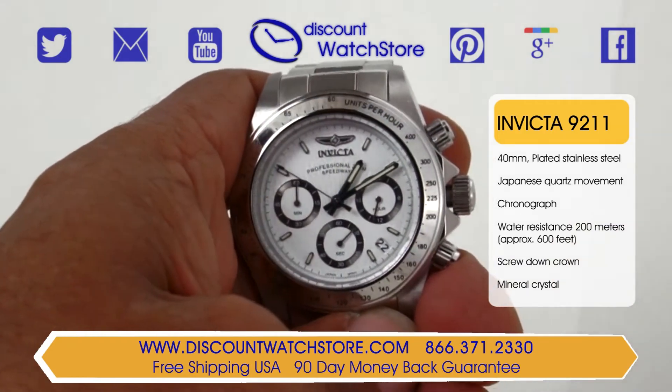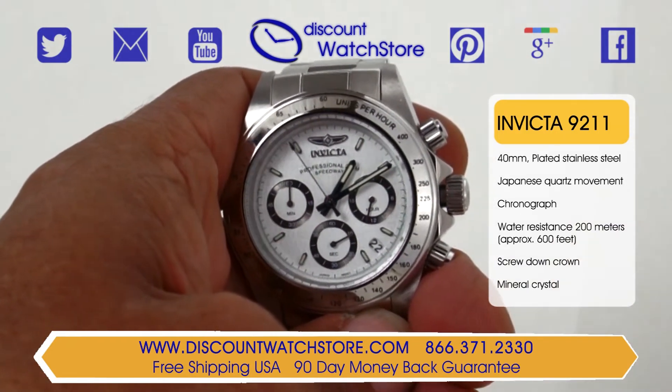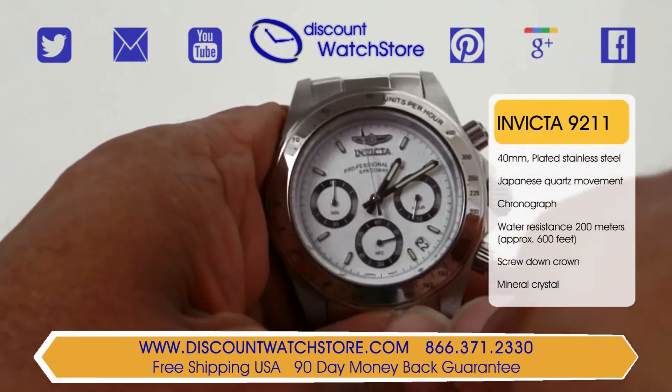This incredible timepiece is also very functional and stylish with its bold characteristics and very strong lines.